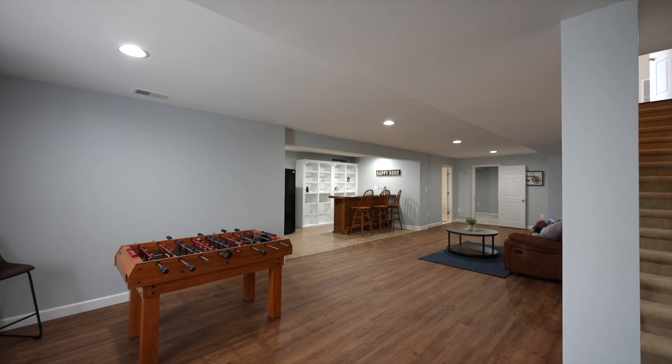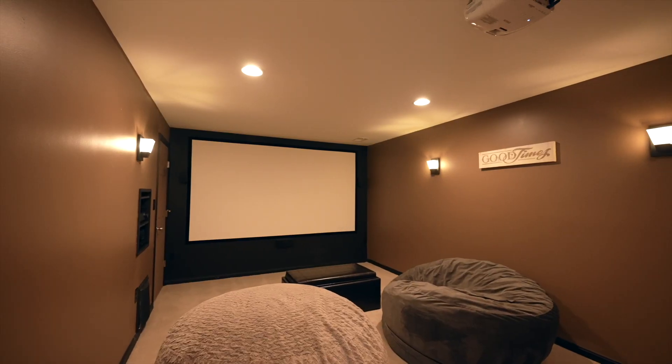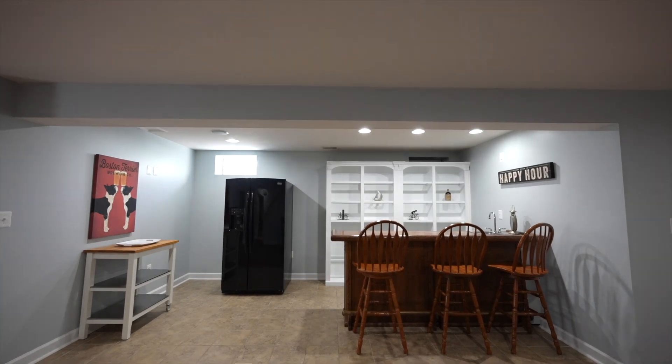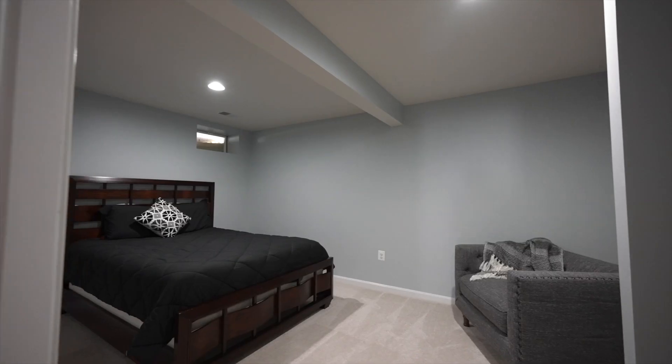Let's head to the basement where we have a designated movie room, game area, bar, full bath, and an extra bonus room.